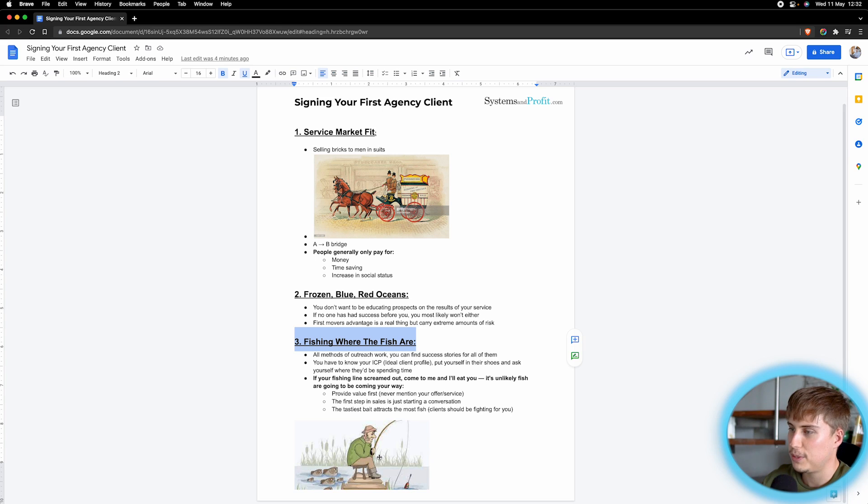The third thing is fishing where the fish are. Every day I speak to agencies trying to get their first customers and all of them are doing email outreach, LinkedIn, Facebook — all these things — and wondering why it's not working. Every single outreach method works, but it might not work for you because of the niche or service you're offering. This really comes down to knowing your ICP — your ideal client profile. You have to know what types of people you're trying to sell to and put yourself in their shoes to ask where they'd be spending time.